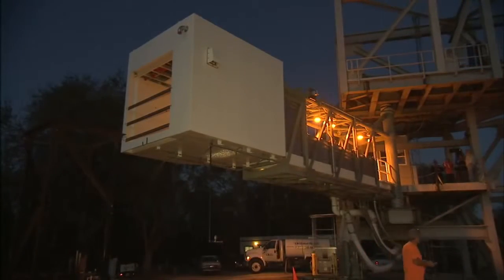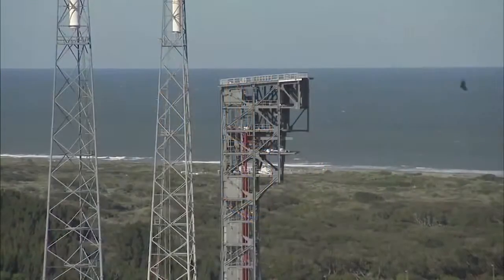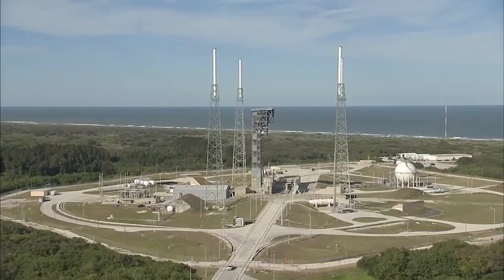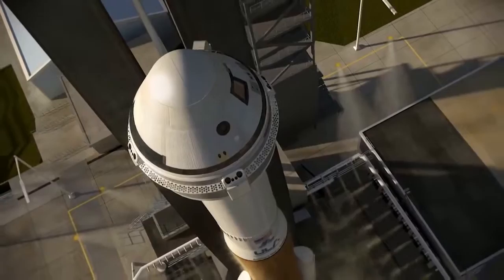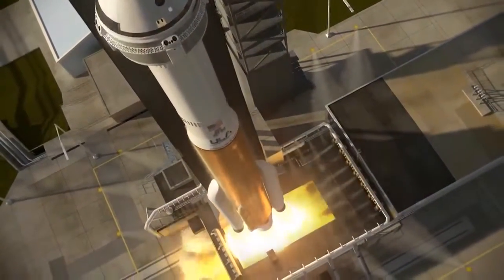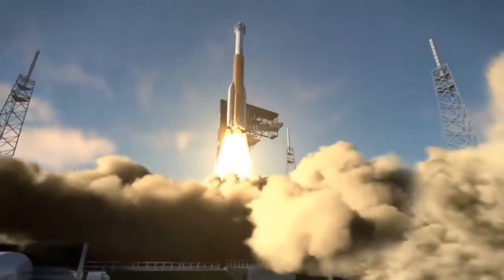Once the arm and white room are ready and all their components tested, they'll be taken to Space Launch Complex 41 at Cape Canaveral Air Force Station and raised into position on the crew access tower. The arm and white room will be critical components for each launch of the Starliner as astronauts set off on new voyages to the space station to conduct cutting-edge research in orbit.